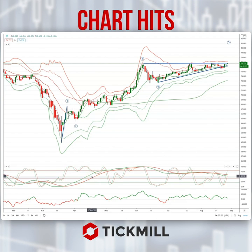Morning traders, Patrick Munley here with another Tick No Chart Hit. Let's draw your attention today to a developing opportunity in the Aussie Yen daily timeframe.